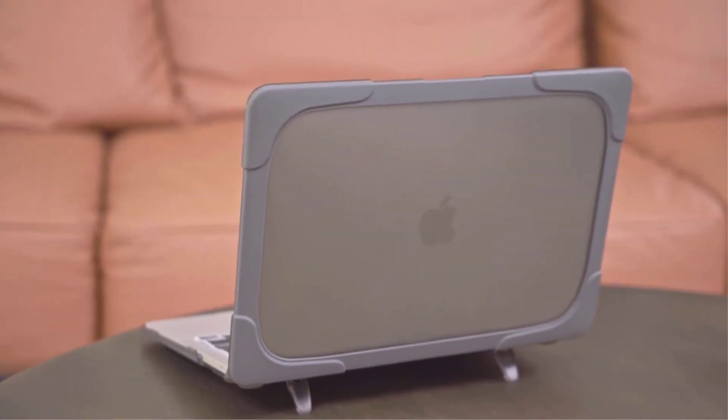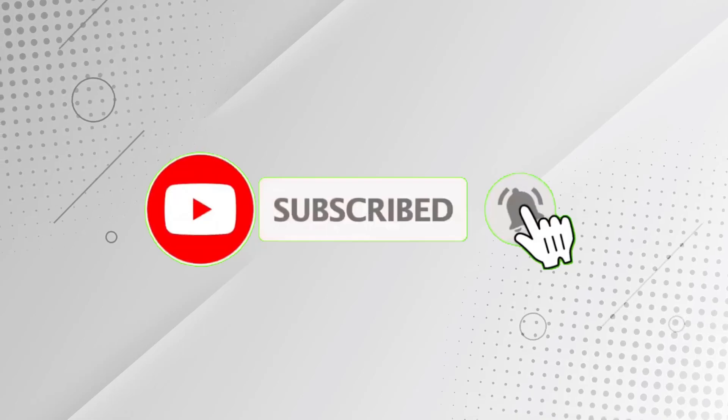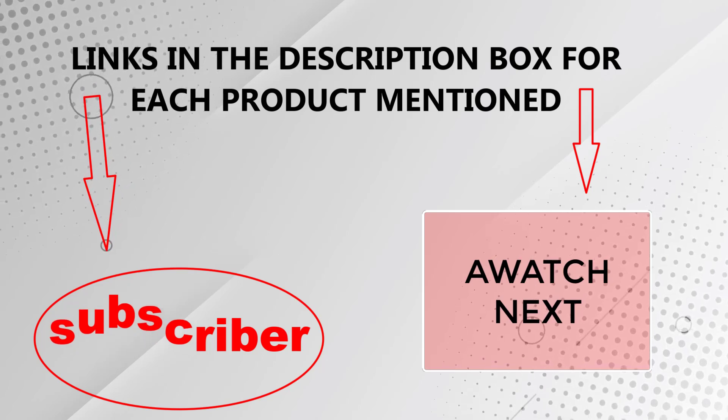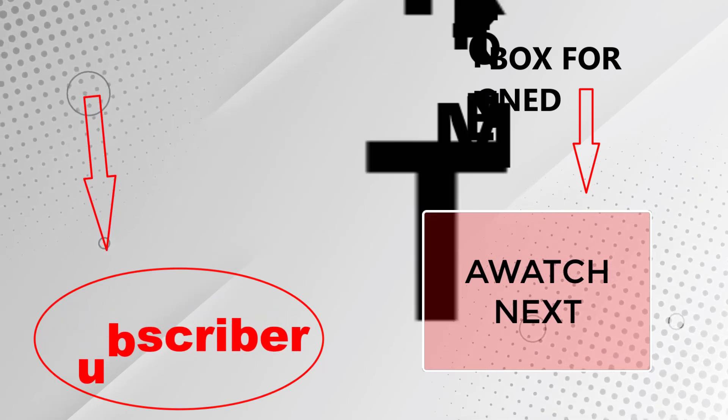That's all from my end. I make helpful videos daily, so please subscribe to my channel. If you need more information or want to know product prices, check out my description. For any questions, please comment below. Stay updated with our cool products as it will make your life much easier.